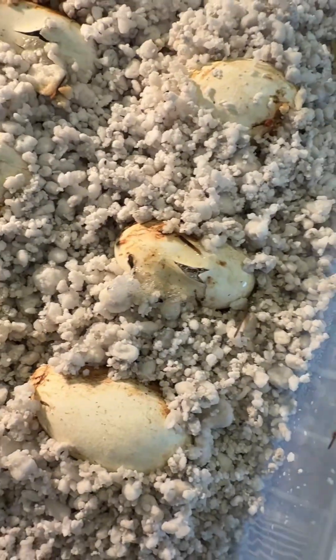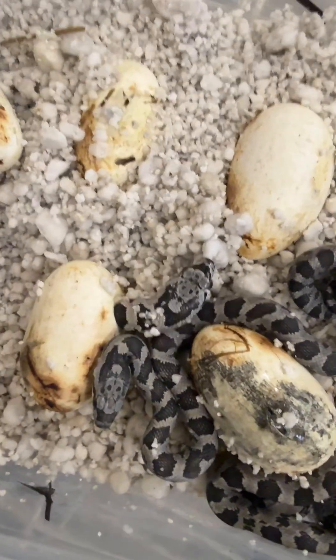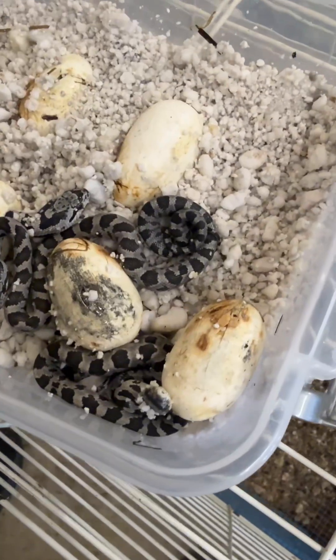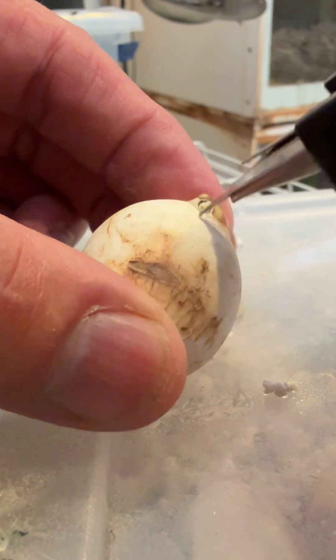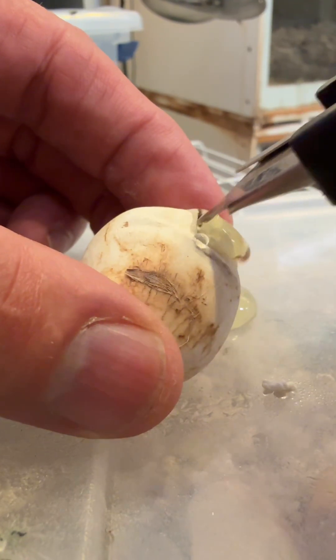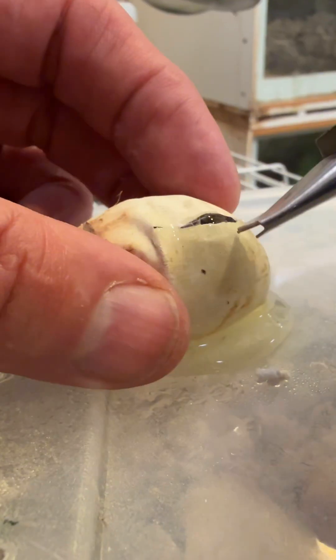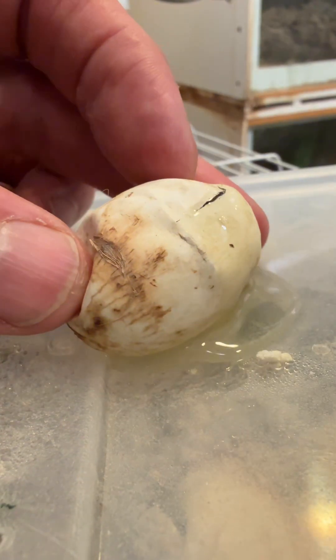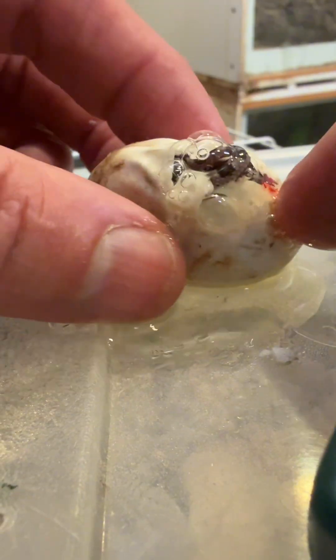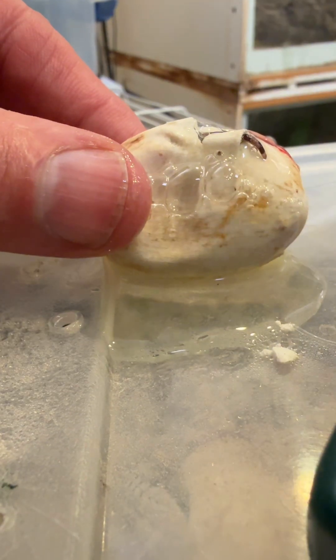That is an abnormally large baby, and we're going to give it a little assistance because all of its brethren have come out. If it's still alive it should be ready to come out. It is wiggling — it did wiggle a little bit.